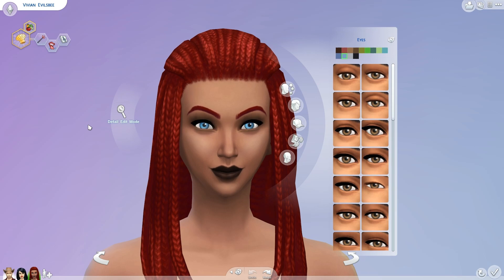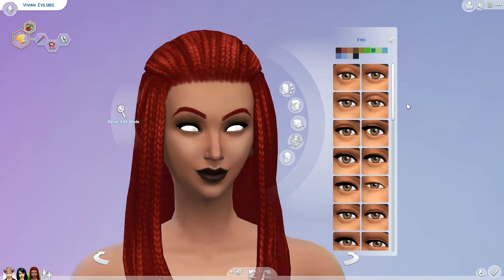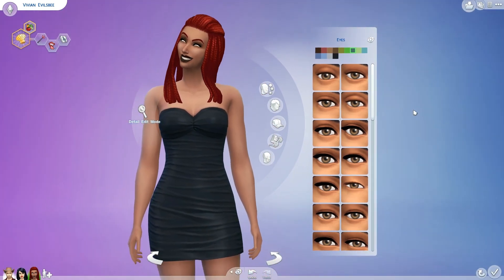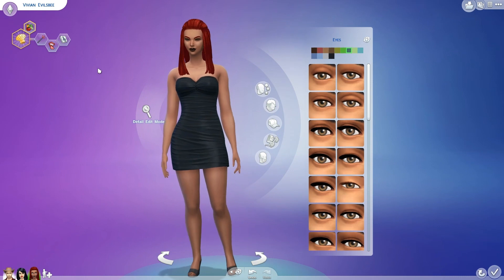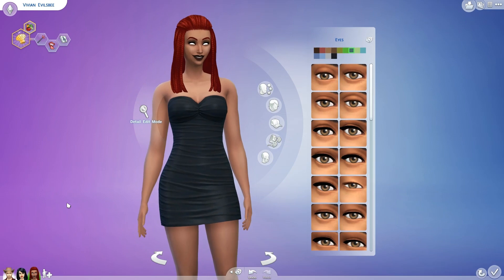First off, if you remember in my last video I was saying I really wish somebody would create white contact lenses — eye replacements — for Sims, and a Simmer by the name of Peter Sims tweeted me right after I put up the video and created them for me. I really appreciate it, Peter. Thank you so much for making these for me because I'm gonna keep them in my game. Now Vivian Evilsbee can look evil. She looks out of this world. I love how the white eyes just create a whole different sim — it's like you're looking into nothing.